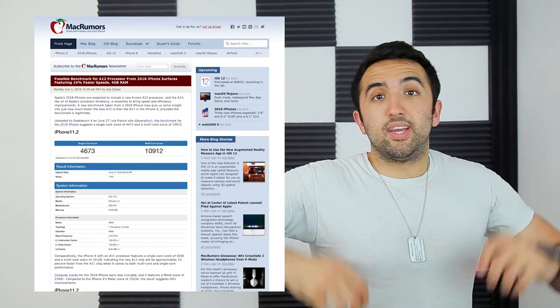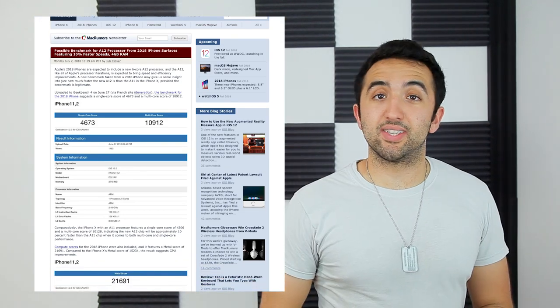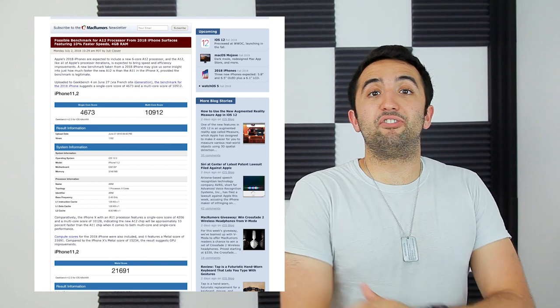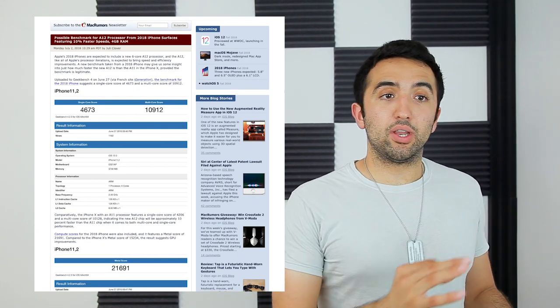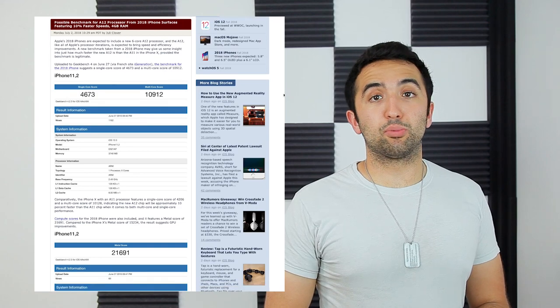A supposed Geekbench score of the new iPhone just came out — and I say supposed because I want you guys to take it with a grain of salt. It's not officially confirmed by anyone, but if the numbers hold true, the new iPhone looks to be an incredible performer.